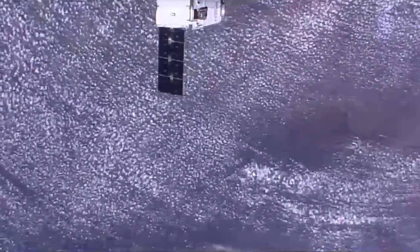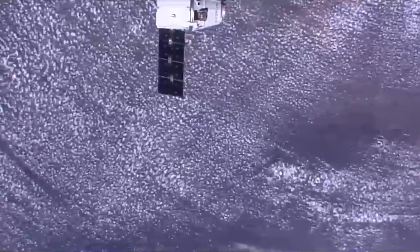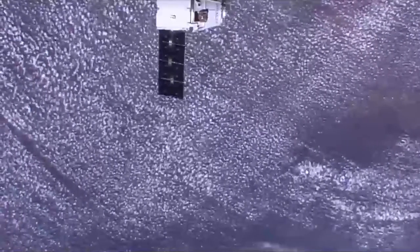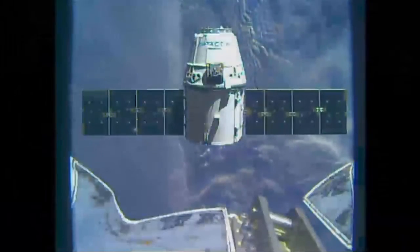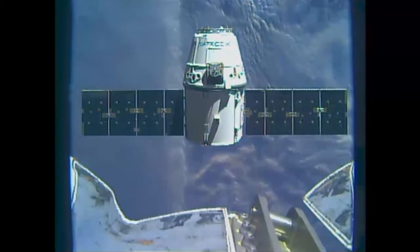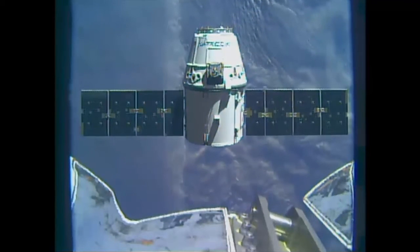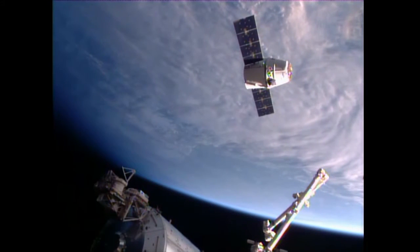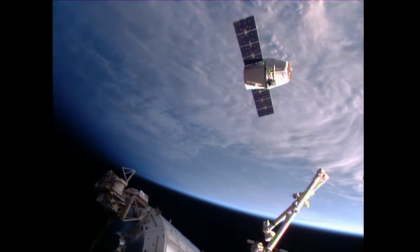Dragon is now 41 meters away from the International Space Station. Dragon will be parked at the Earth-facing port of the Harmony module, in a parking space right next to the Orbital ATK Cygnus cargo craft that arrived at the station back on March 26th, two weeks ago.